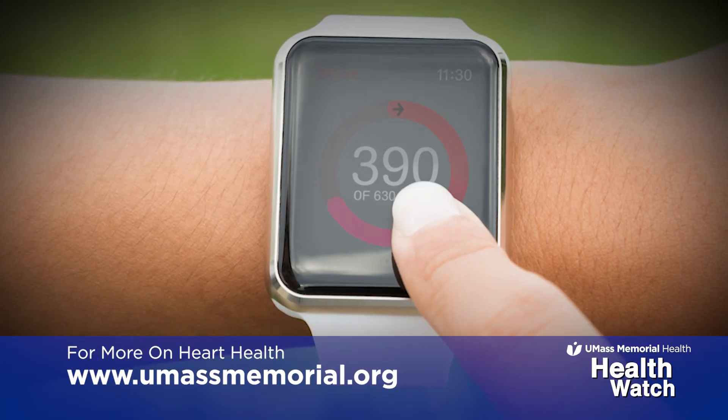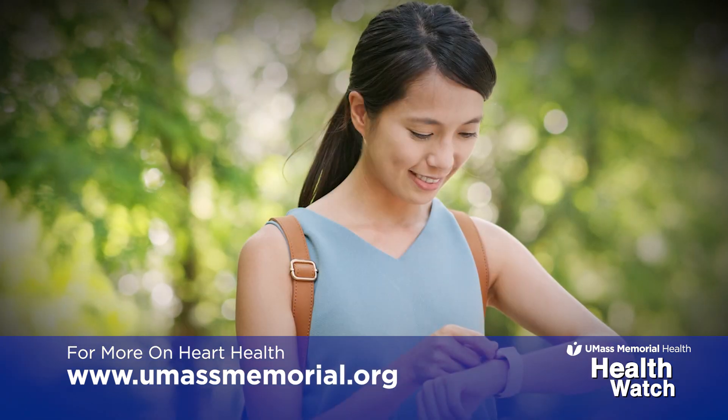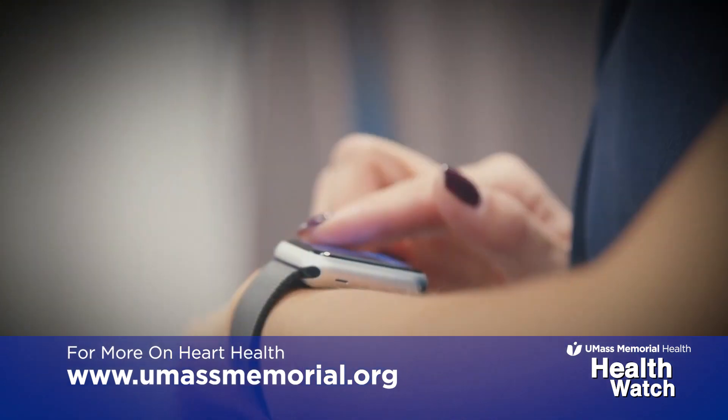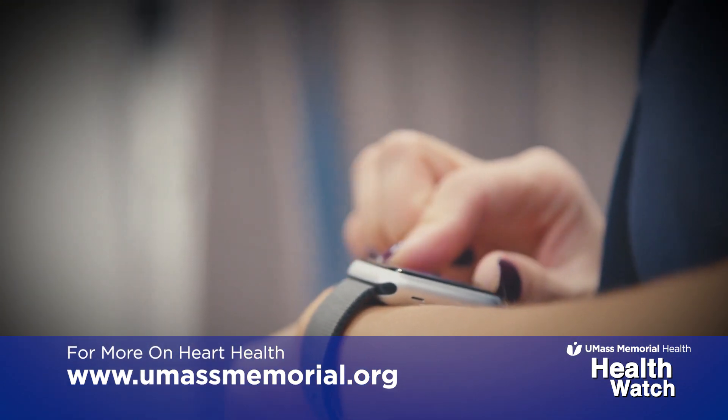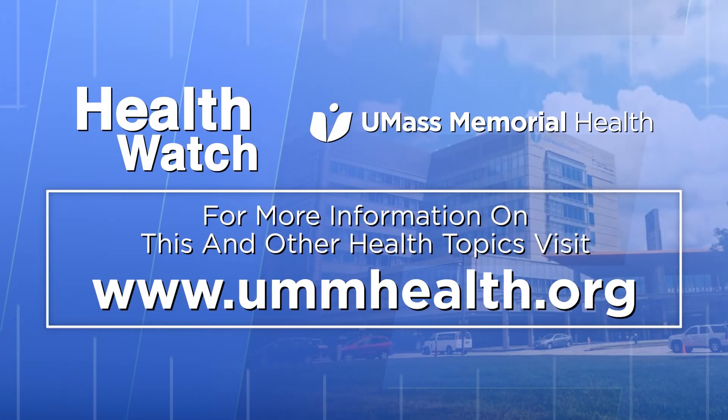A patient should always, if they're monitoring themselves for heart rhythm issues, particularly if they have a heart problem, be talking with their physician or their provider about the fact that they're doing that, and also talk about how they want or how they should use the device and transmit information about what they're seeing.